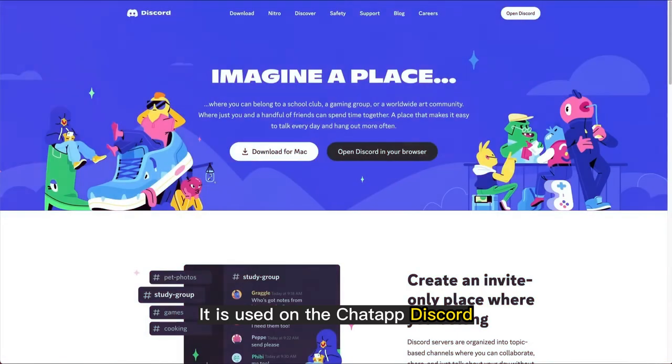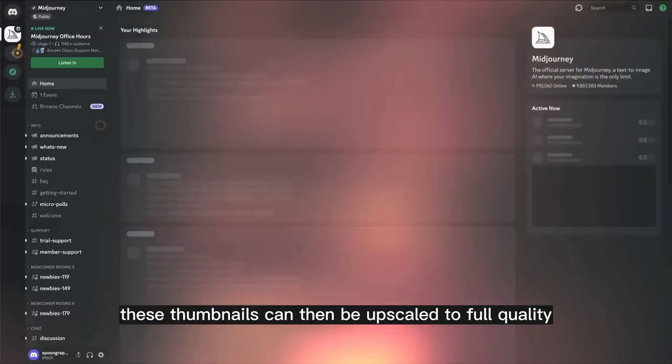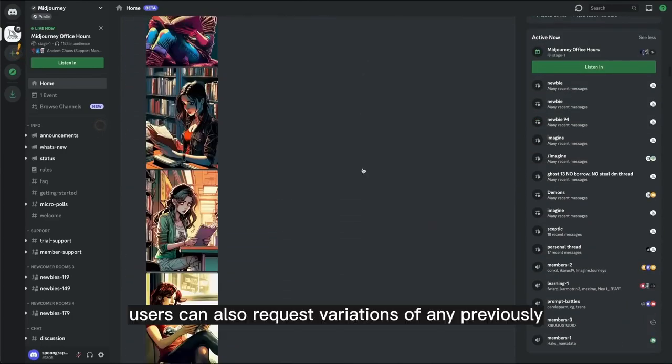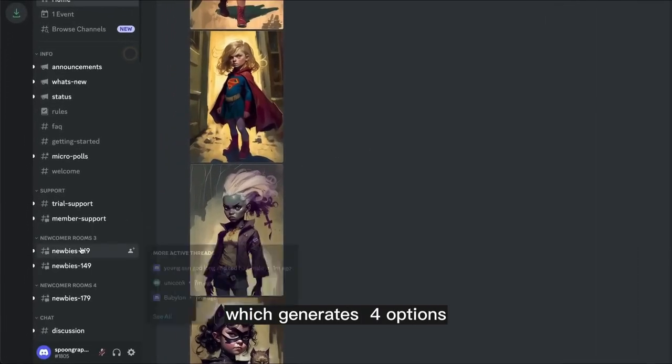It is used on the chat app Discord by interacting with a bot. Users can type in a sentence, and the AI will generate initial thumbnails in seconds. These thumbnails can then be upscaled to full quality by using additional credits. Users can also request variations of any previously generated image, which generates four options.